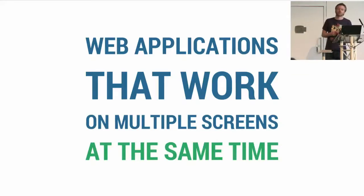Who here works with more than one screen on their desk? More than two screens? We need to talk.